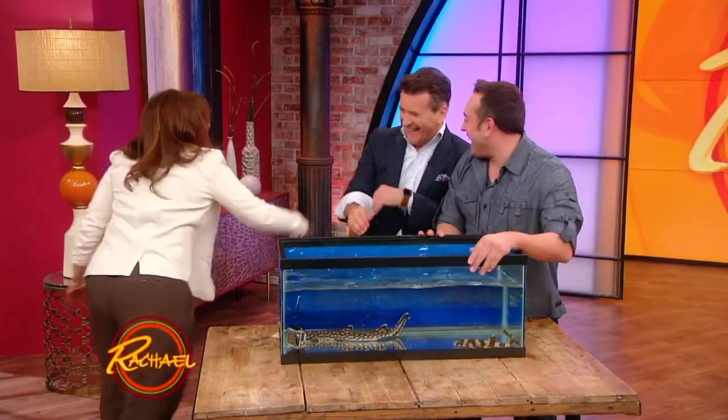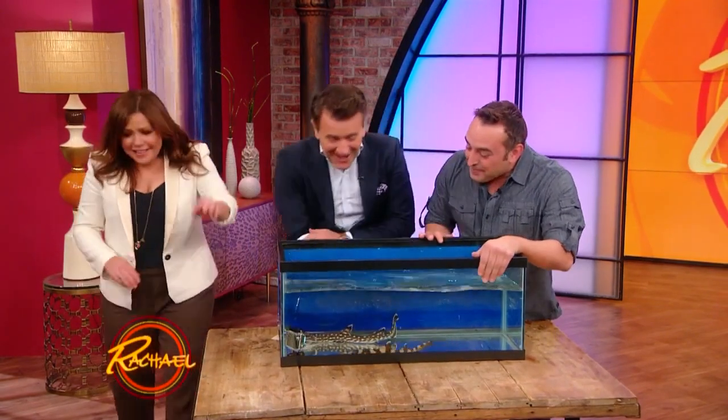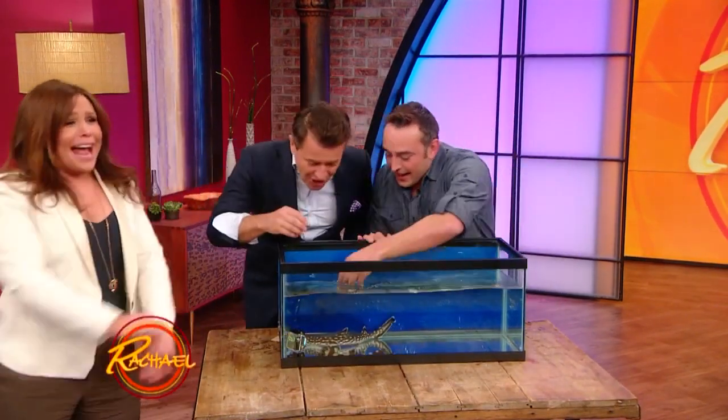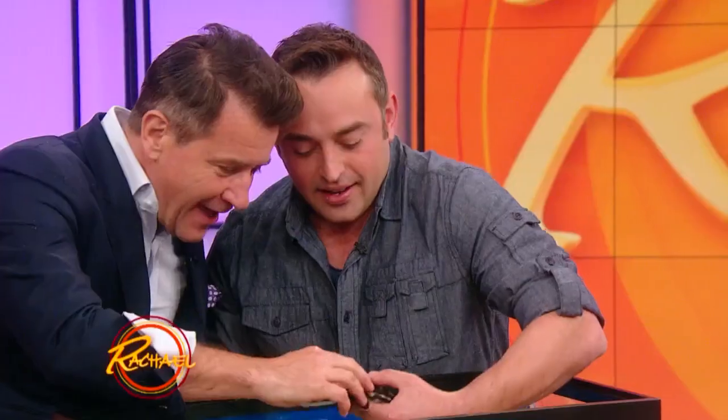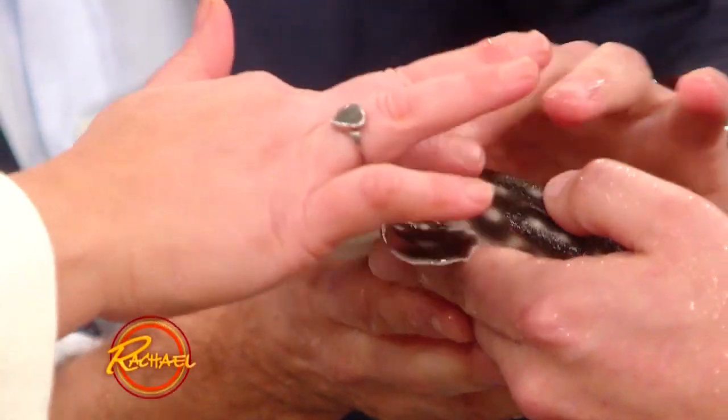Oh, don't do that! That's it — I am not wrestling anymore! Look at this little bamboo shark here. Oh, baby!